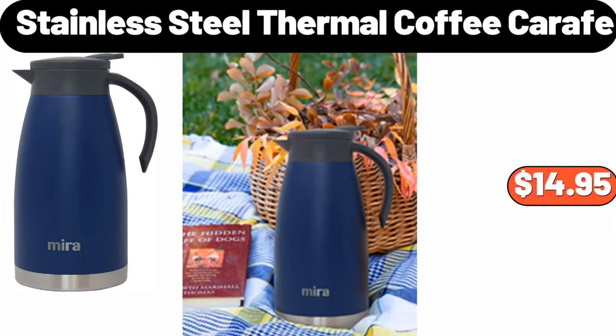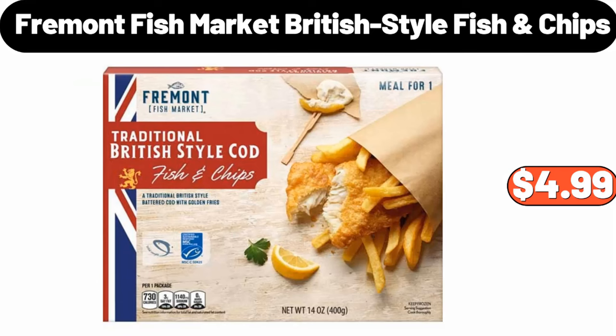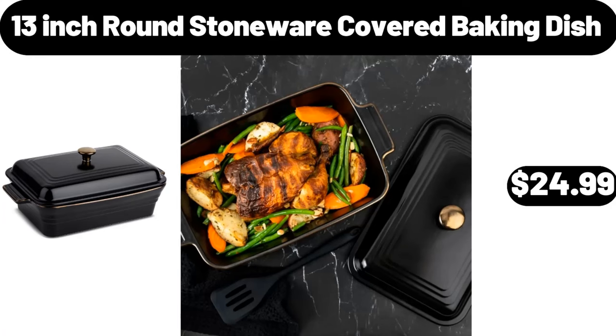Stainless steel thermal coffee carafe, $14.95. Toy storage organizer, $58.99. Fremont Fish Market British style fish chips, $4.99. 13-inch round stoneware cupboard baking dish, $24.99.